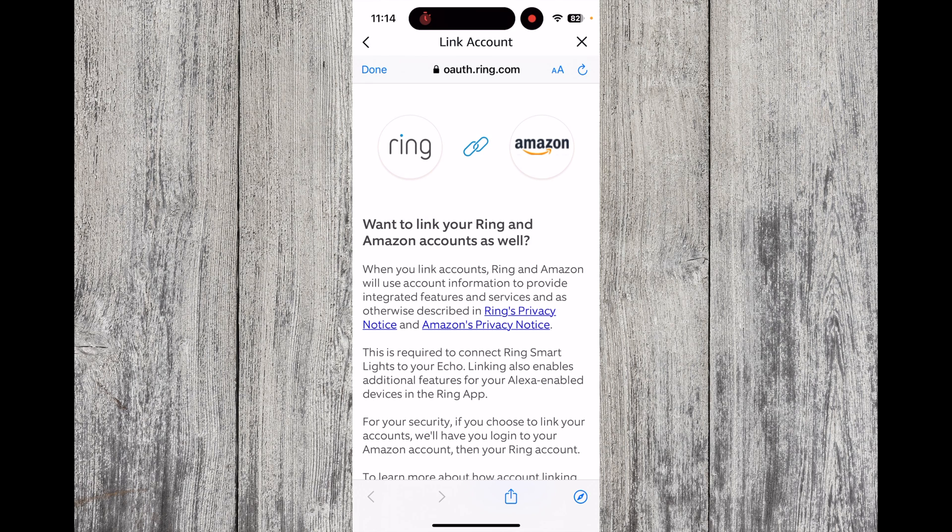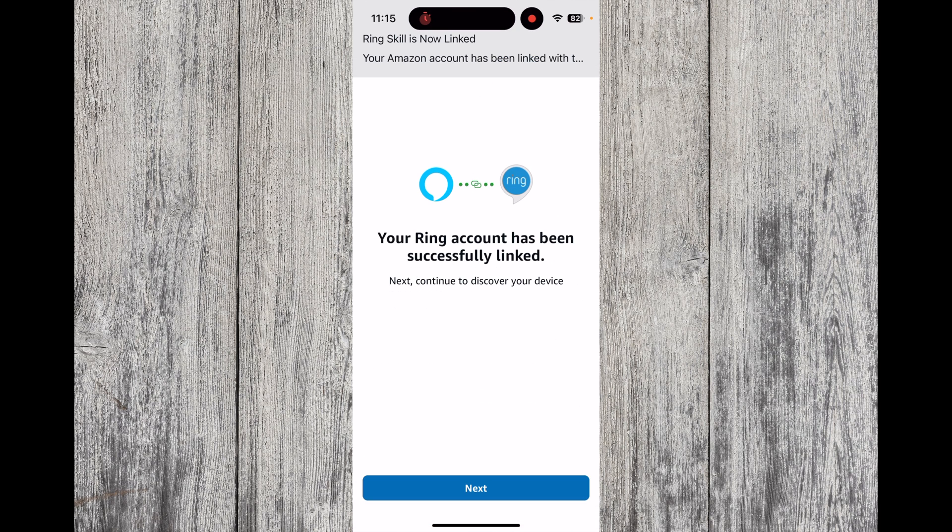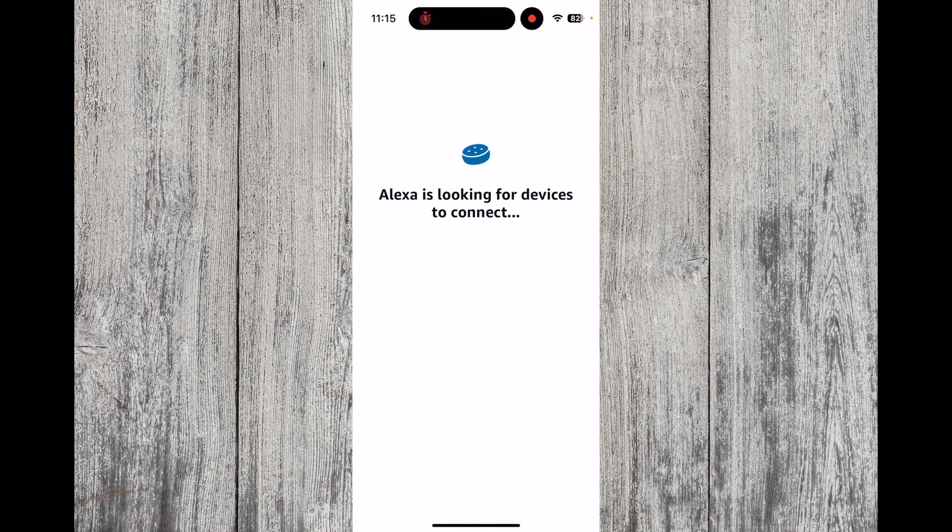You should now log on to your Ring account to enable the skill. You should then get a message to say that your account has been successfully linked. Press Next. The app will then search for devices to connect to.